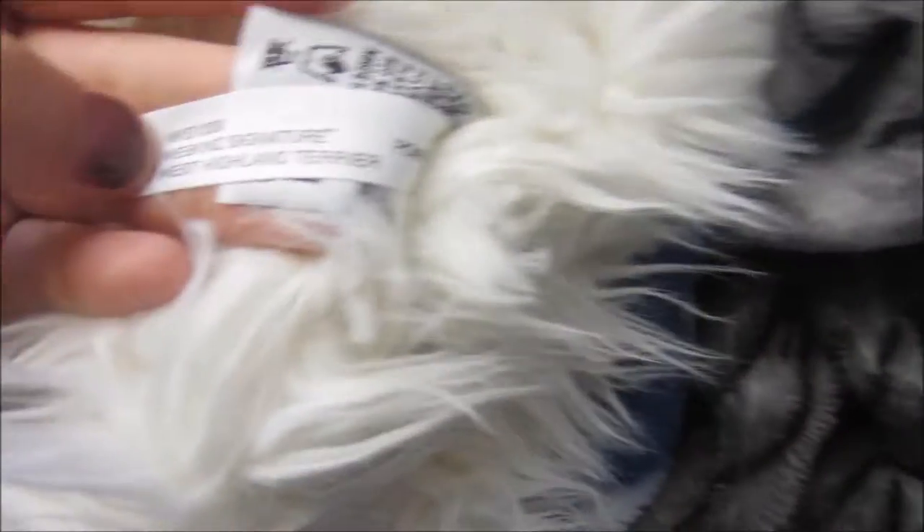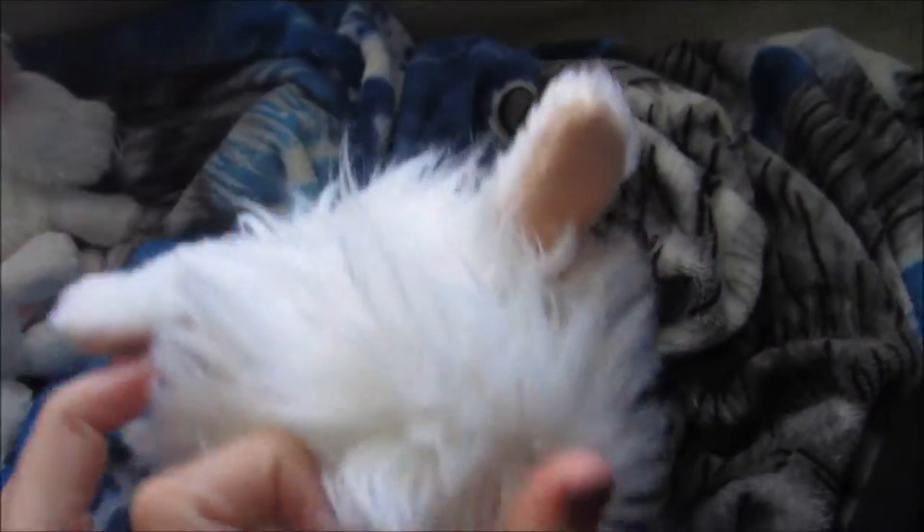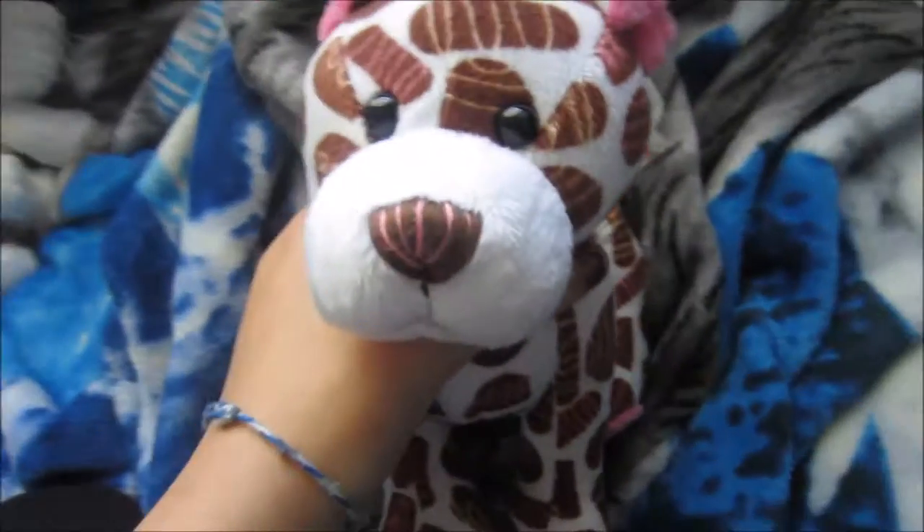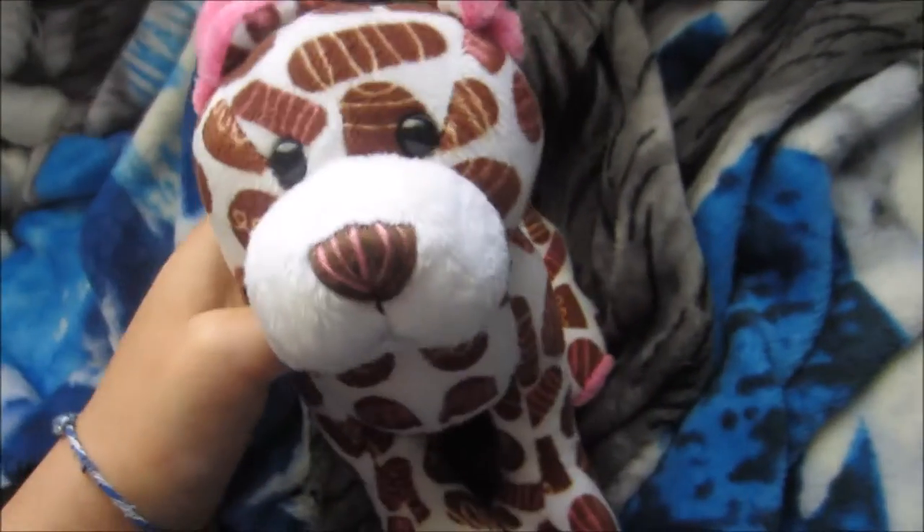This is my signature West Highland Terrier. His name is Scotty. I got him from Tuesday Mornings for $11. This is my Webkinz Chocolate Pup — his name is Henry. I bought him with my birthday haul a while back. This is Rump, my donut pup. I also bought him with Henry.